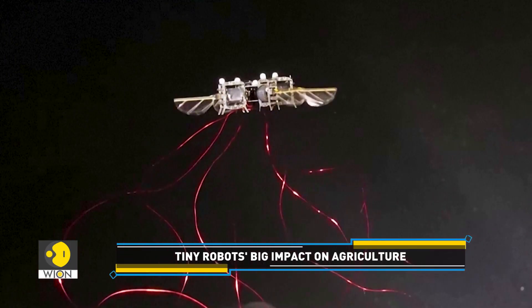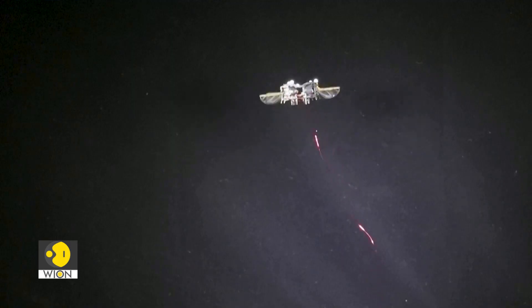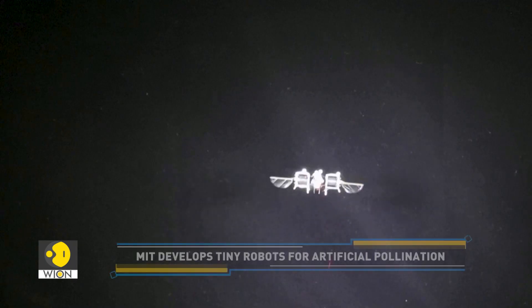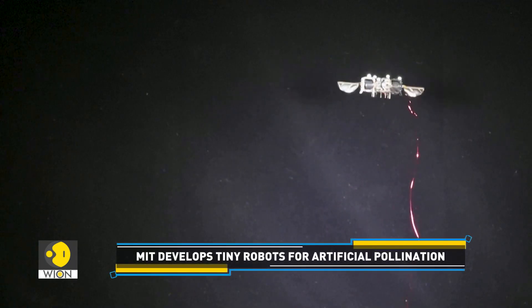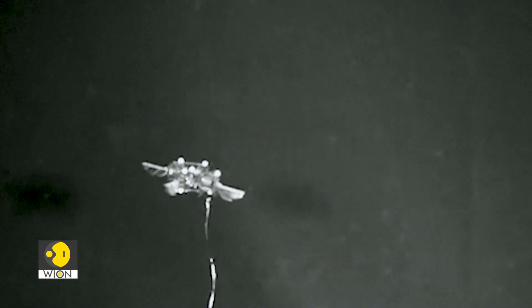The robots weigh just 0.8 grams — that is less than a paperclip. Moreover, they can stay in the air for about 1,000 seconds, that's around 17 minutes of flight time. These robots can also perform high-speed acrobatic maneuvers, including double aerial flips.